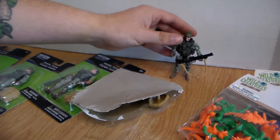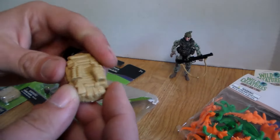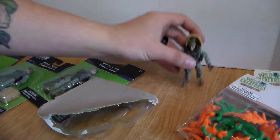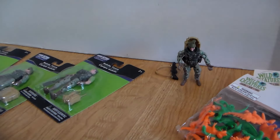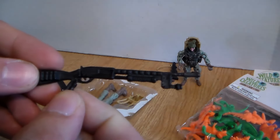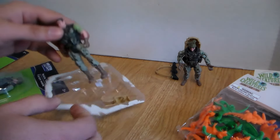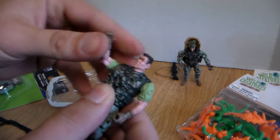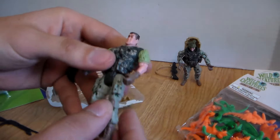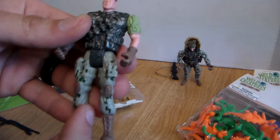He stands up like a pro, and he's got his awesome backpack and equipment that we can put into his back just like so. Let's go ahead and open up the next guy. This guy's got a much longer shotgun — looks like a 12 gauge with a flashlight attached to it. I actually already have this figure, but why not get another one. Arms go up and down the same way, head goes left and right, legs go up and down.